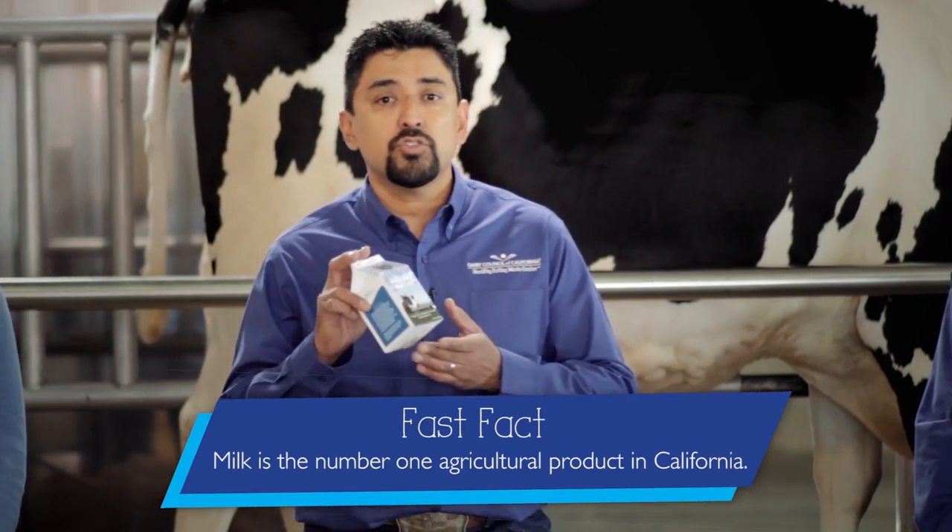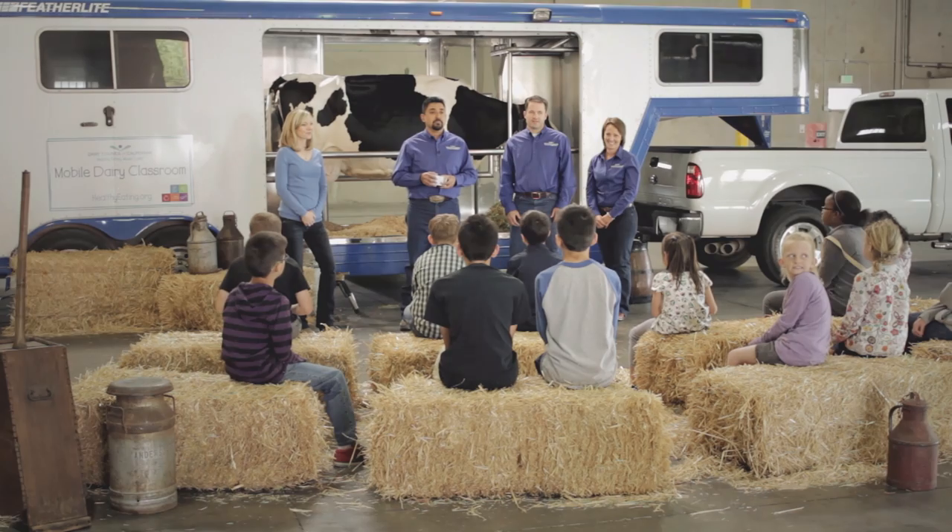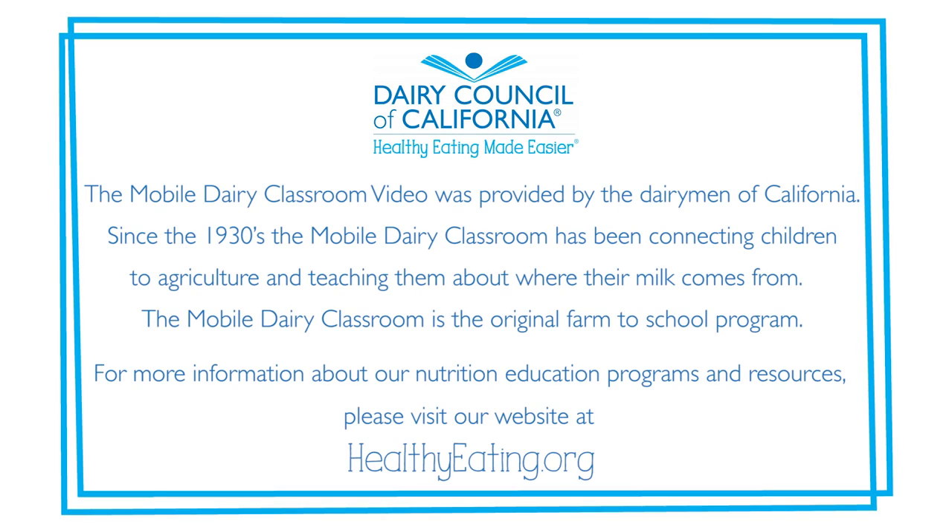Now you know a lot more about cows and how milk gets from the cow to your milk carton, and how milk helps you to grow healthy and strong. So the next time you're drinking your milk, eating your yogurt and cheese, remember milk is a natural product that comes from a dairy cow. The Mobile Dairy Classroom video was provided by the Dairymen of California. Since the 1930s, the Mobile Dairy Classroom has been connecting children to agriculture and teaching them about where their milk comes from — it is the original farm to school program. For more information about our nutrition education programs and resources, please visit healthyeating.org.